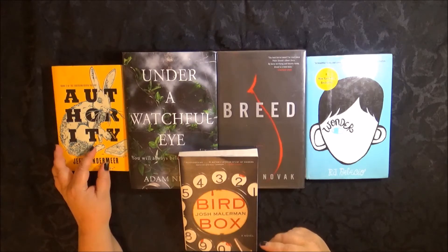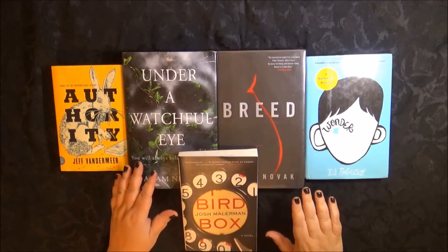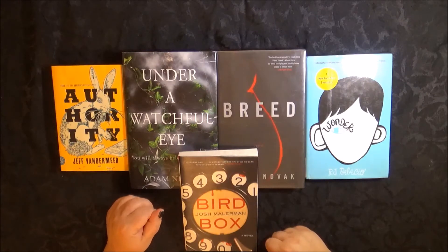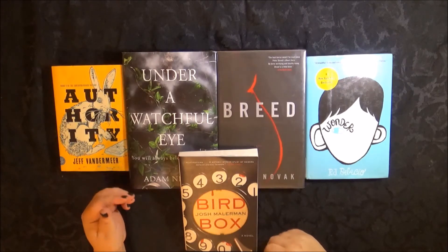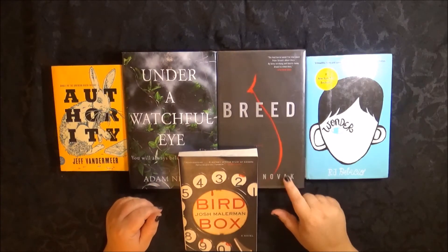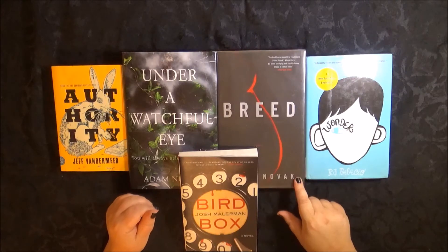When you do use the ThriftBooks website, they tell you if it's brand new, if it's used, and the condition — acceptable used, very good, good, or like new. They'll also tell you if it has a library binding like this one. I don't care, because their prices are so good that it doesn't matter — library book or not. At least I'm getting the book to read it.